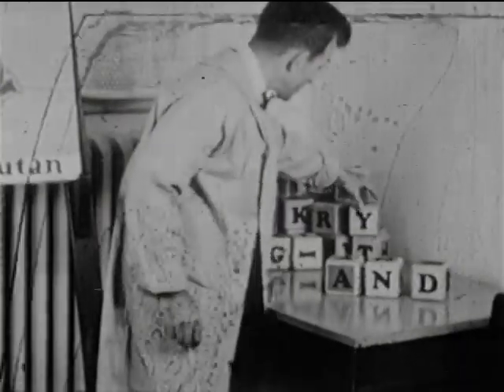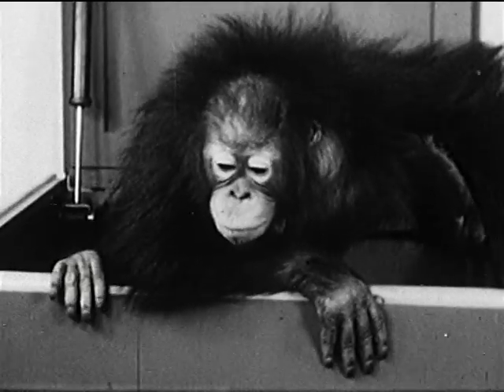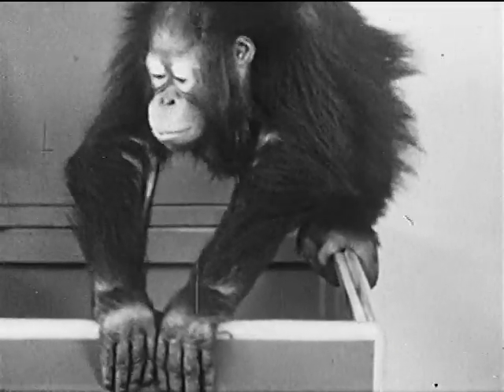We think it's very nice to know your alphabet, and at New York's Great Bronx Zoo, A stands for Andy — a three-and-a-half-year-old baby orangutan from the island of Borneo.